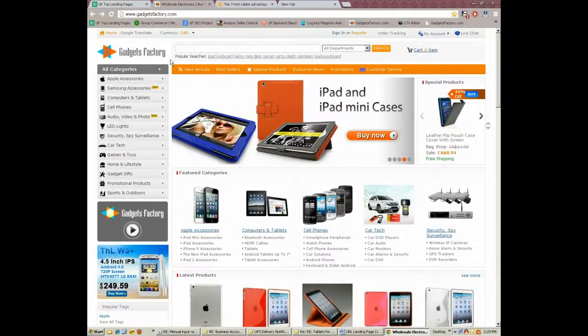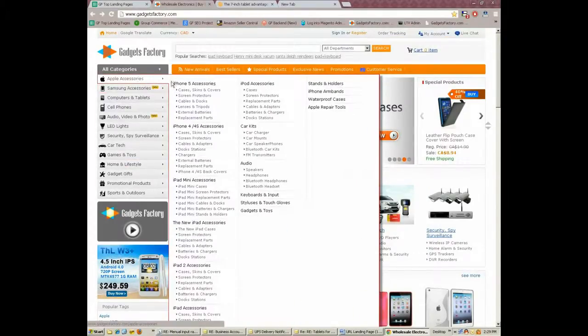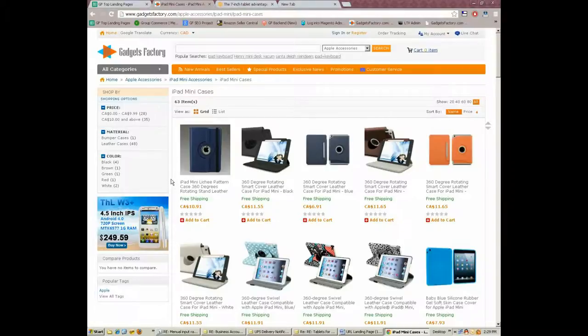GadgetsFactory.com has an excellent selection of iPad mini cases to choose from. Our stylish and practical iPad mini cases let you protect your iPad mini from scratches, dents, nicks, and a premature death.